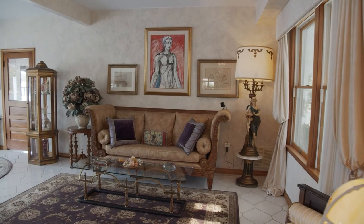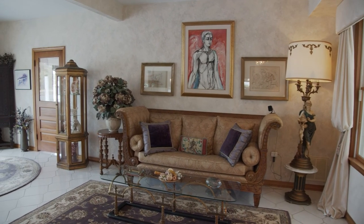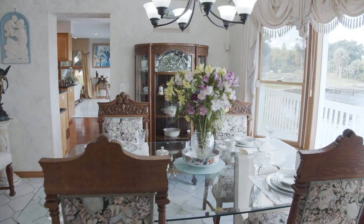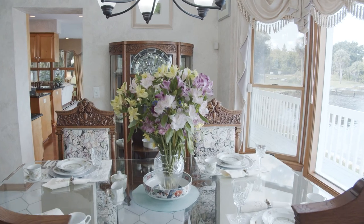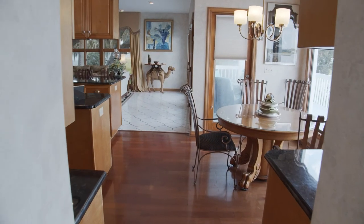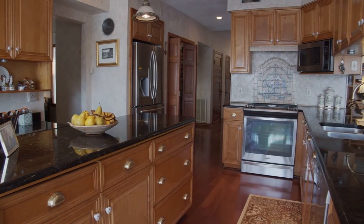As you enter the home, the formal living room is on the right and leads into the dining room. The home is appointed with vaulted ceilings, Italian marble, sepal wood flooring, and Meissner style tile flooring throughout.